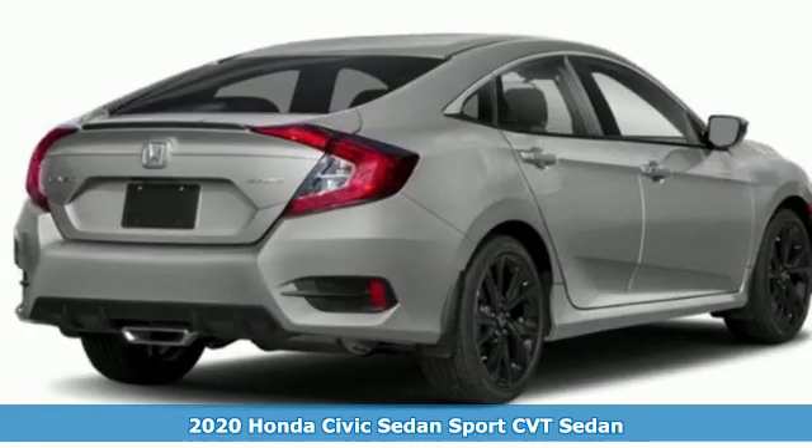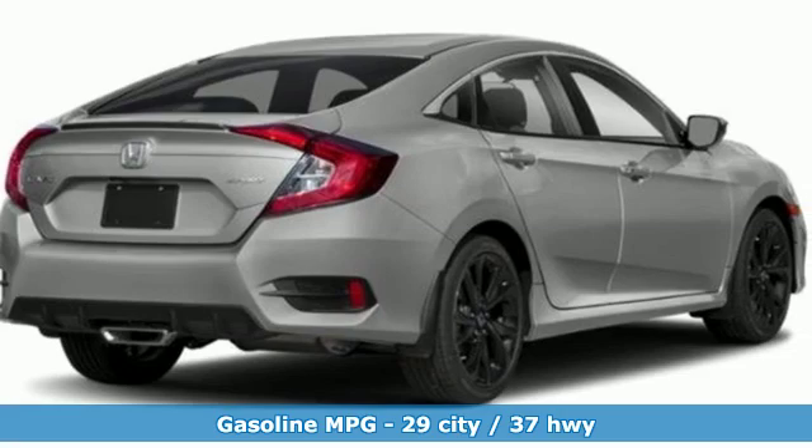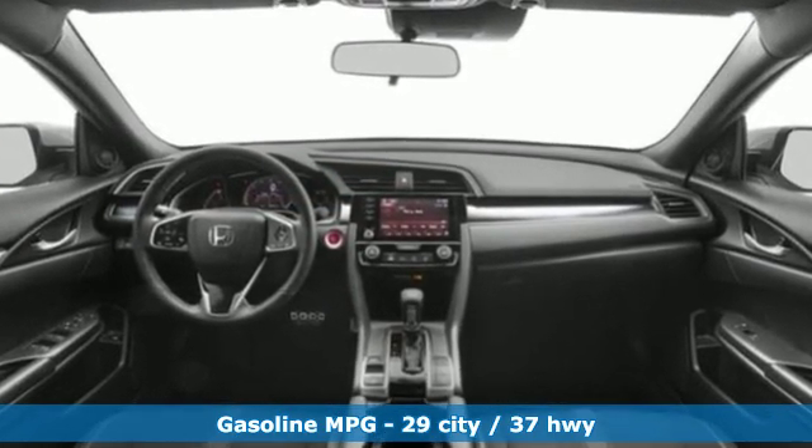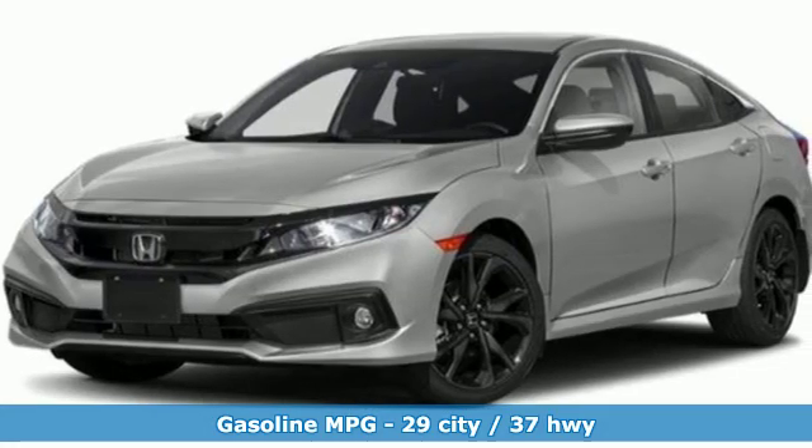Features include streaming audio, doors and push-button start proximity key, manual tilting steering column, remote engine start, and manual telescoping steering column.